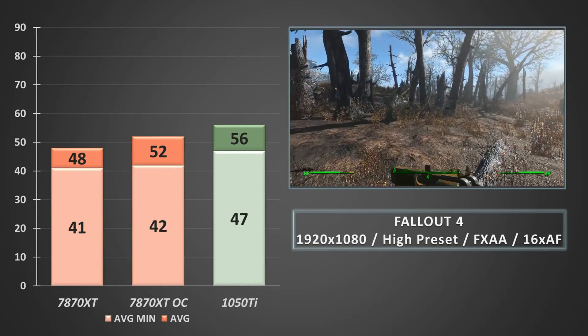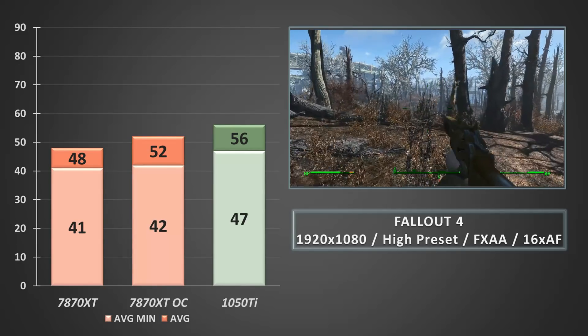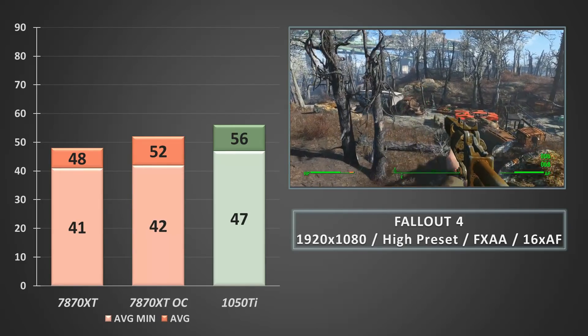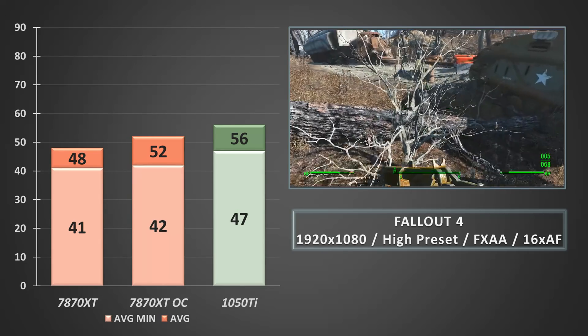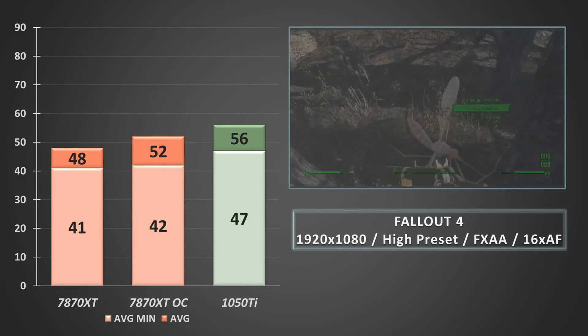Finally, rounding things off, we hopped back into Fallout 4 — a great game and great experience on either of these cards, and a test which I ended up sinking quite a few hours into long after the benchmarking was recorded. The 1050 Ti nudges past the 7870 XT, but again we're only talking a few FPS, and it still holds onto this lead even when the Tahiti GPU is overclocked.